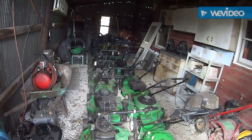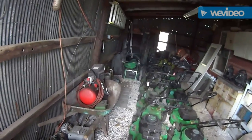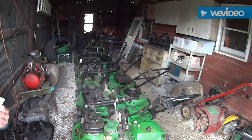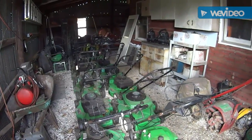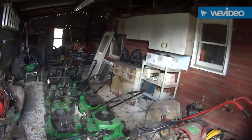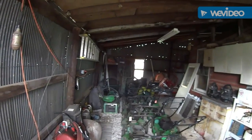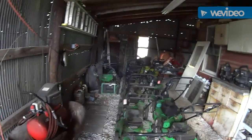Here we are at shed number six, and here are a bunch of other Lawn Boys. This is the shop — they built like a room here. The shed and then they built a room around the shed. I love that. And I love the cabinets — the oldness of it all. Look at how amazing. A little bit of everything here.